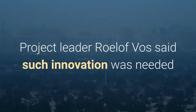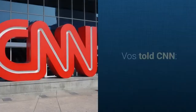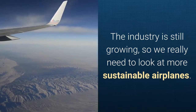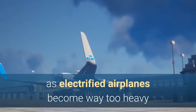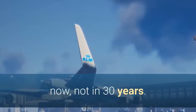Project leader Rolf Voss said such innovation was needed as a stepping stone to greater efficiency, particularly because aviation contributes to around 2.5 percent of global CO2 emissions. Voss told CNN: The industry is still growing, so we really need to look at more sustainable airplanes. We cannot simply electrify the whole fleet, as electrified airplanes become way too heavy and you can't fly people across the Atlantic on electric airplanes — not now, not in 30 years.